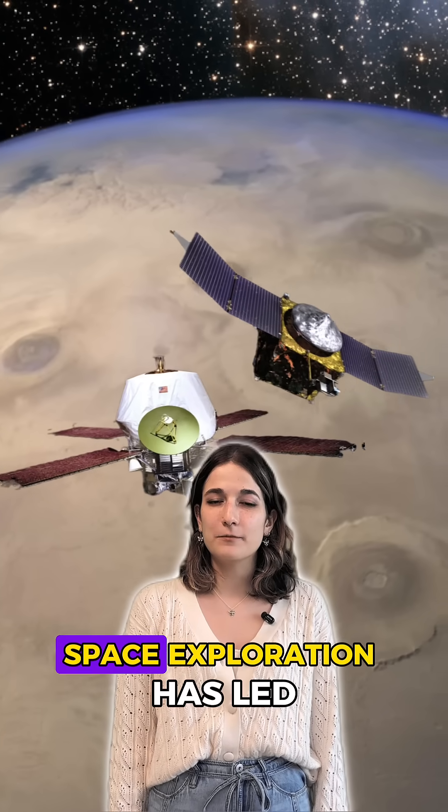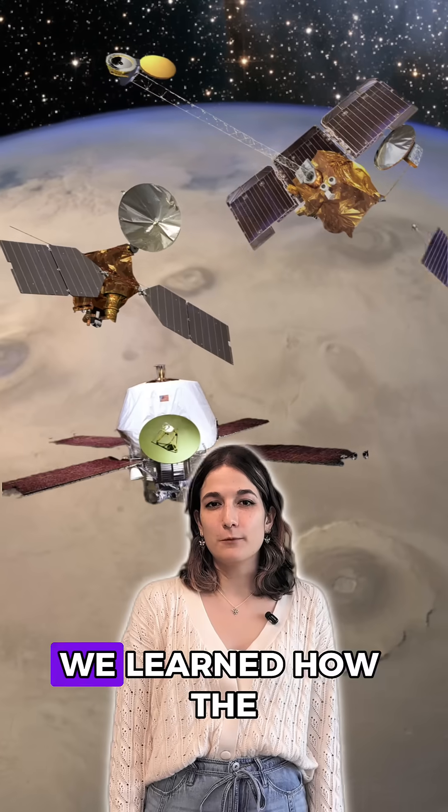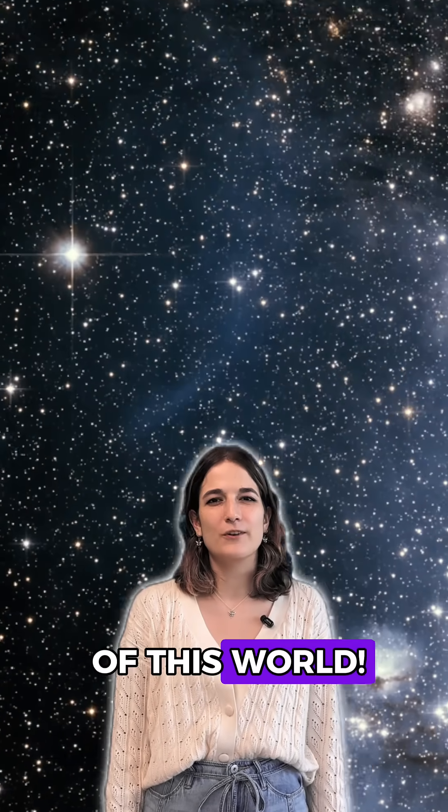Over the past 50 years, space exploration has let us discover many faces of volcanism. For each of these, we learned how the rules of geology work, even when they're out of this world.